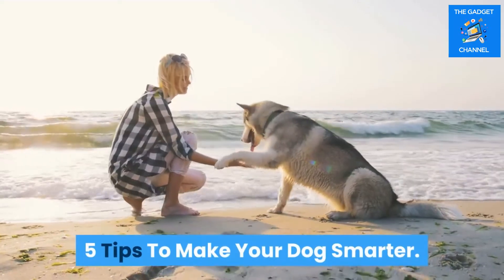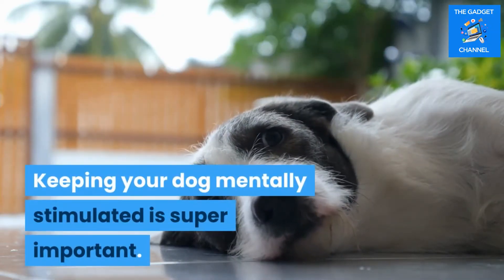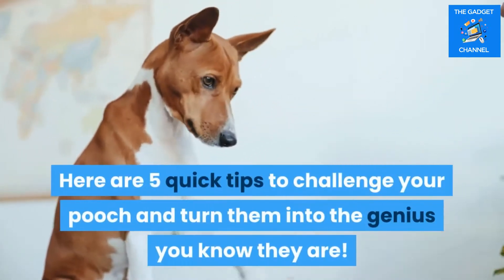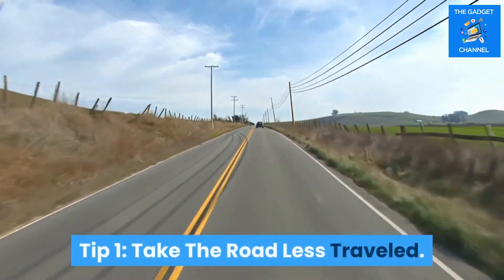Five tips to make your dog smarter. Keeping your dog mentally stimulated is super important. Here are five quick tips to challenge your pooch and turn them into the genius you know they are.